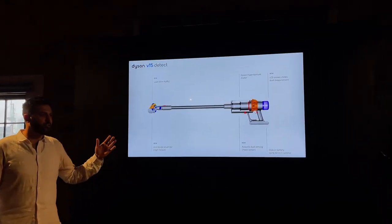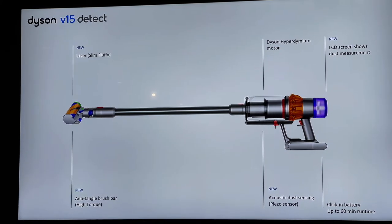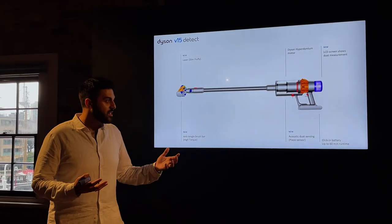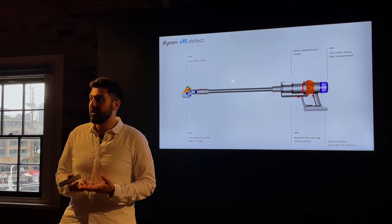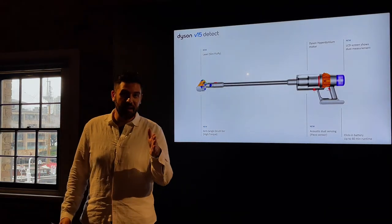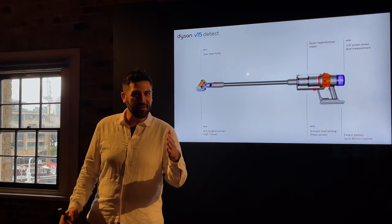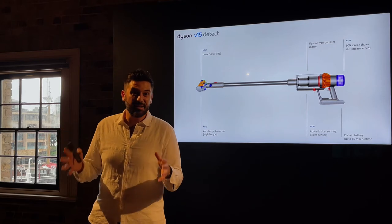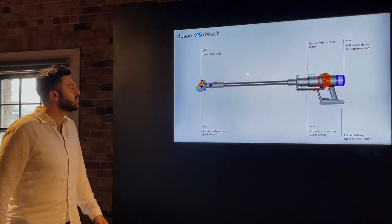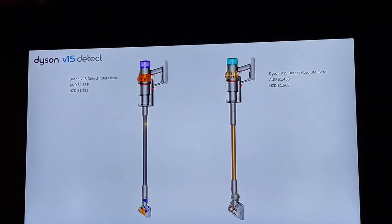The Dyson V15 uses our most advanced battery technology — owners will get up to 60 minutes of fade-free runtime. Fade-free means from the first second you pull the trigger you get 100% of the power right up until the last second — you'll never hear it start screaming and end up whispering. Our owners will get a continuous, consistent pickup performance throughout their whole home.